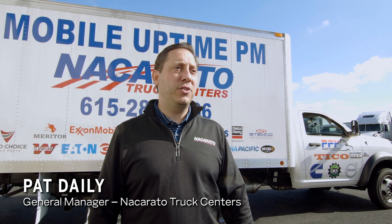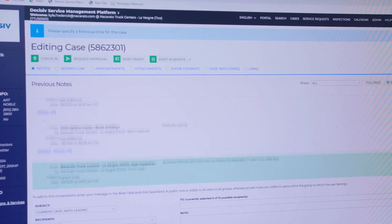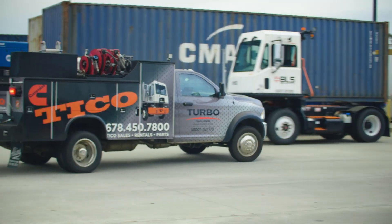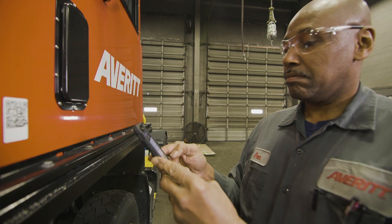Prior to having Tyco Edge, a lot of the communication was done between us, the customer, and Tyco Corporate. The customer would call, we would have to call someone else. People would reply to one person, not reply to all. With Tyco Edge, it ties everything that's going on with that service event — from the time it starts to the time it ends and everything in between. It's all internal, and communicated that way, so the response time has shrunk tremendously.